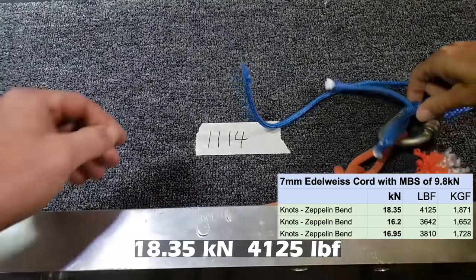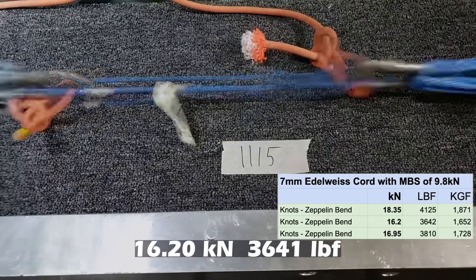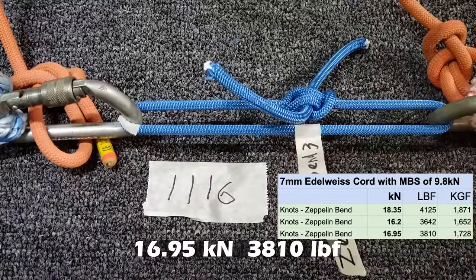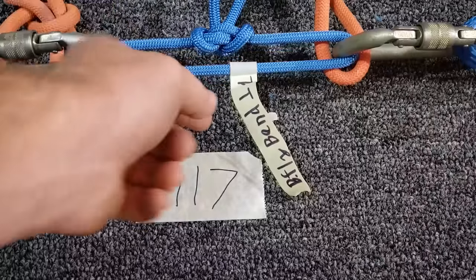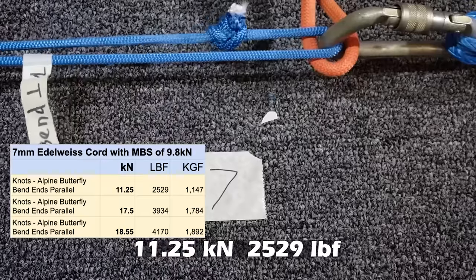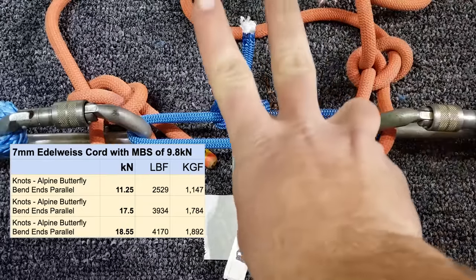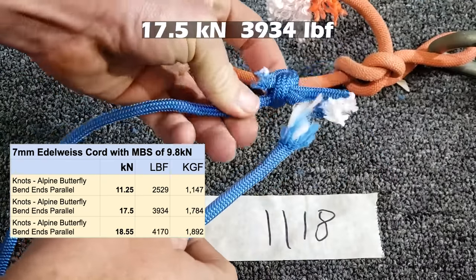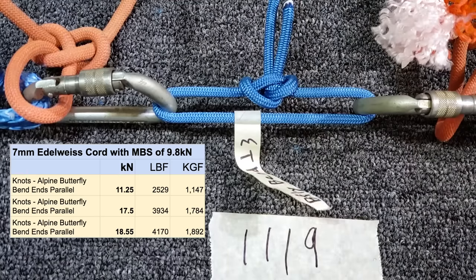The zeppelin bend flipped - it didn't break in the knot. Zeppelin bend take two - I'll have to watch the video again but it definitely looks like it broke in the knot. Third zeppelin bend. Then onto the butterfly bend - this one has the ends terminated sticking straight out. We got our third type of result: butterfly bend with parallel strands. It broke at the knot. Third butterfly bend with parallel ends terminated - broke at the knot as well.